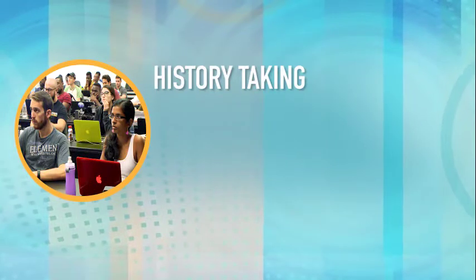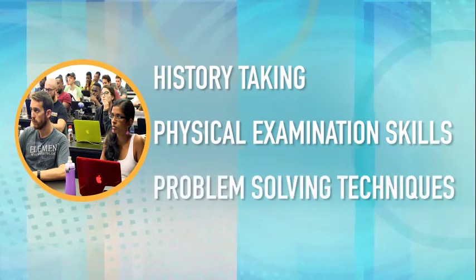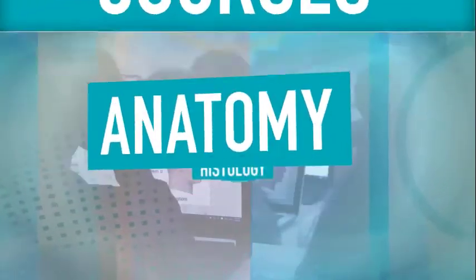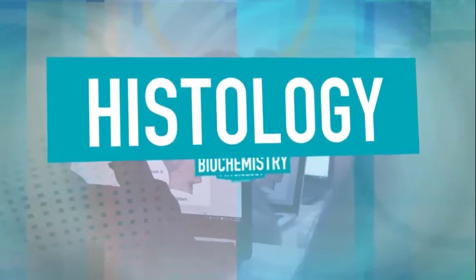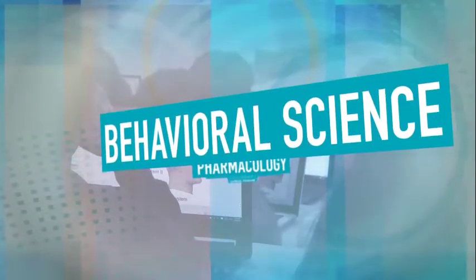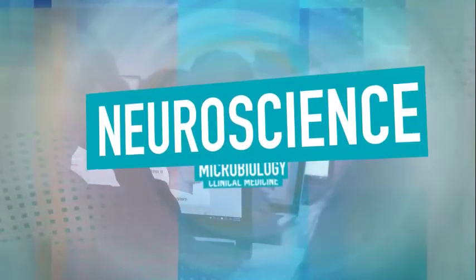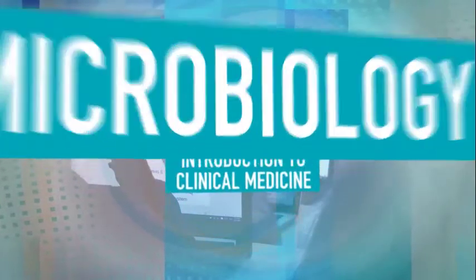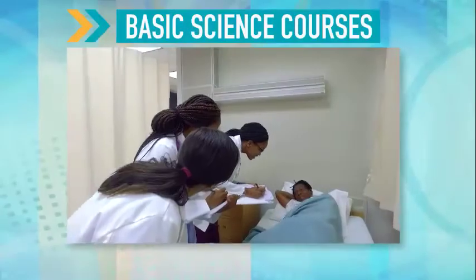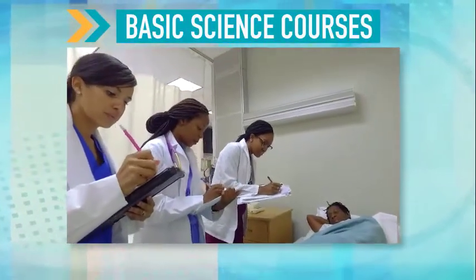Students are introduced to history taking, physical examination skills, and problem-solving techniques. Traditional basic science courses are offered including anatomy, histology, biochemistry, physiology, behavioral science, pharmacology, molecular biology, pathology, neuroscience, microbiology, and introduction to clinical medicine. Clinical material is introduced throughout the basic science program starting in the first semester.